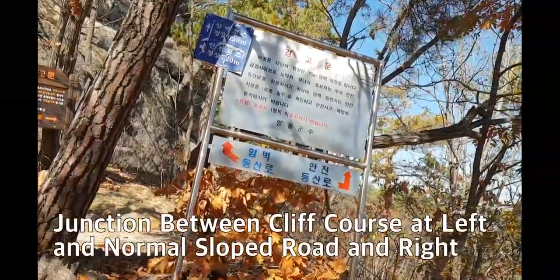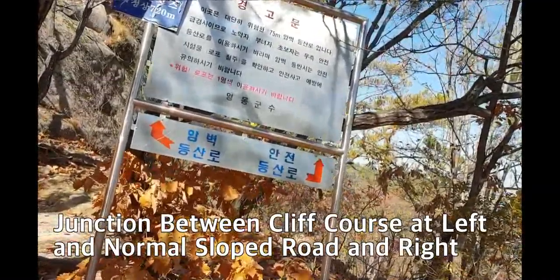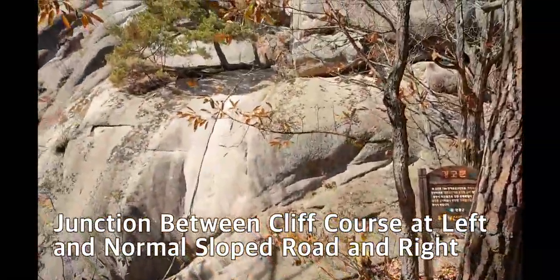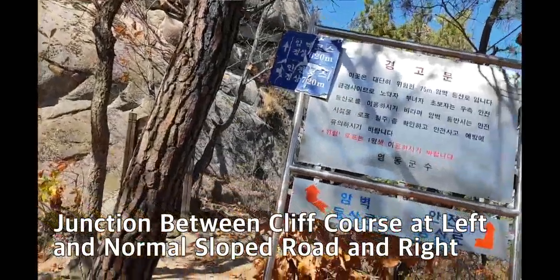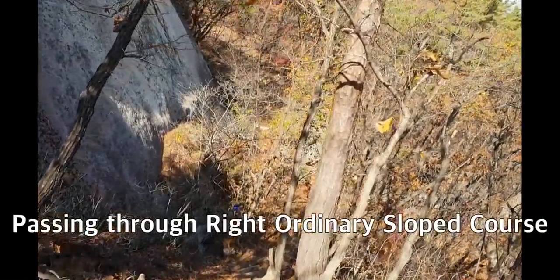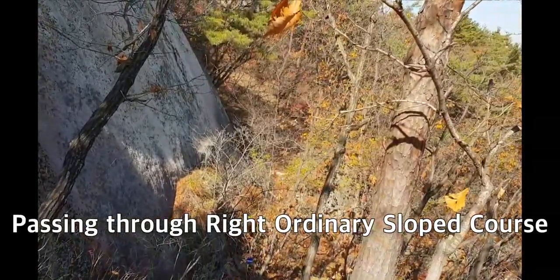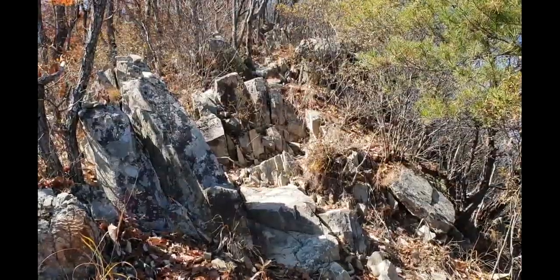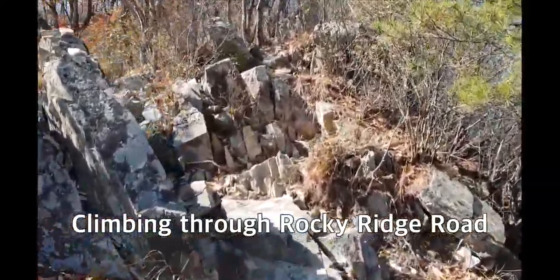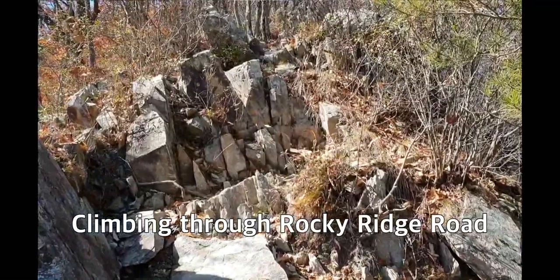This is the junction between the safe course and the very steep rock climb. I will take the right-side road — the better, more safe road to climb up to the summit. This would be the last pitch to climb up this very steep and rocky course.